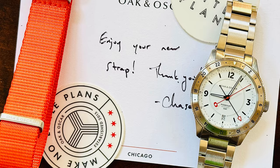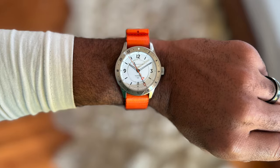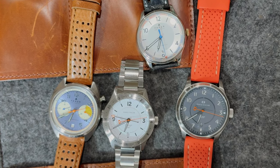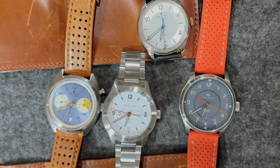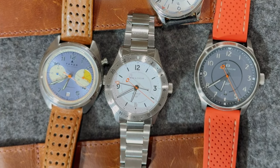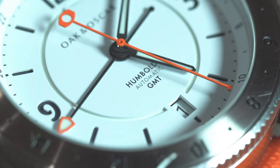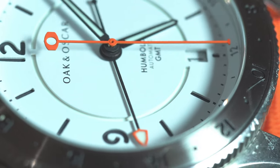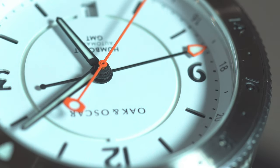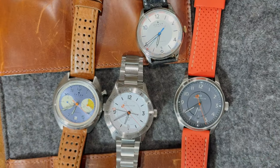Last year around the summer I picked up the Oakandoscar Humboldt GMT in white. I have it on the bracelet, and my daughter got me a really sweet orange strap for Christmas. This is one of the sweetest white dial watches I've seen — I love the splash of orange, the sandwich dial, and it's not a direct clone of the Rolex Explorer 2. I'm a huge Oakandoscar fan; I consider them more independent than micro-brand, made here in America. I think Chasing the Team is doing some really great work there.